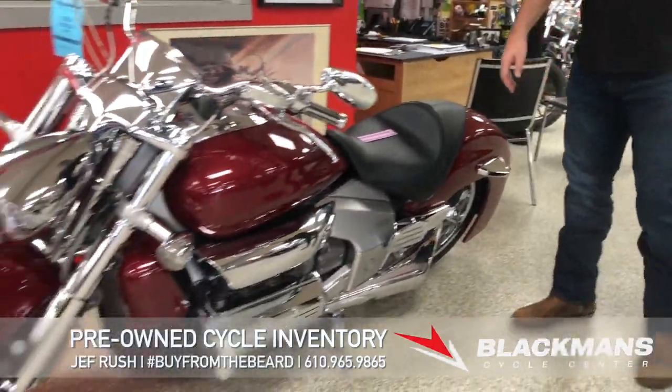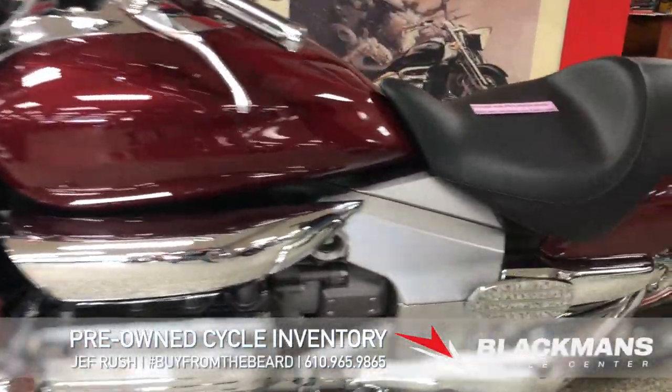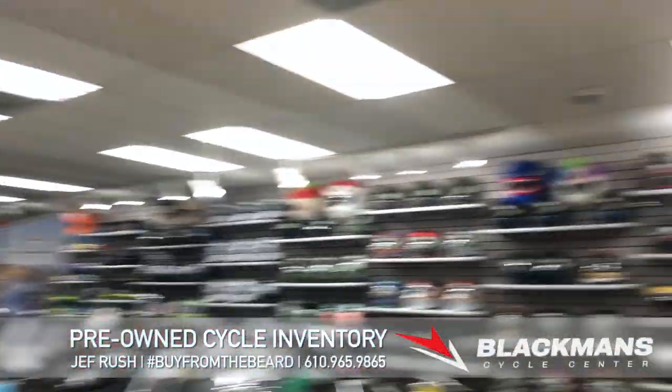The Honda Rune — this is also a pre-owned bike. Beautiful recondition here in our shop, an eight-month project. Kind of a showpiece, but I'm willing to let it go. Yeah, I'll let it go.